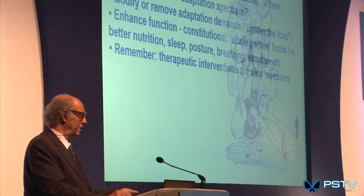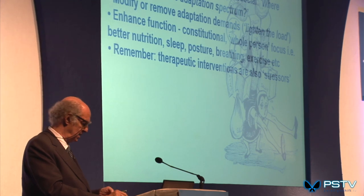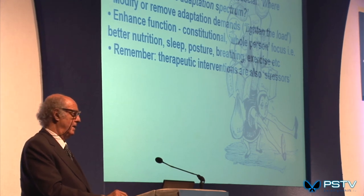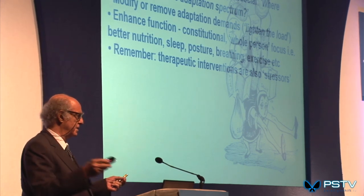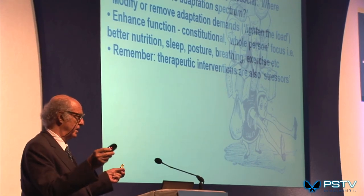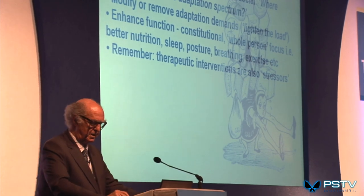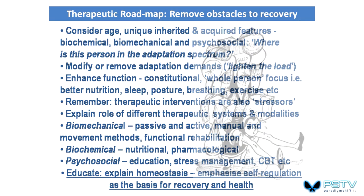It's very easy to overload an already over-adapted, decompensating system. The analogy of a piece of elastic stretched so far that anything else is going to make it snap — we've got to try and reduce that stress, introduce more resilience and elasticity. We need to encourage, educate, and explain whatever it is we're asking people to do, not just tell them what to do.